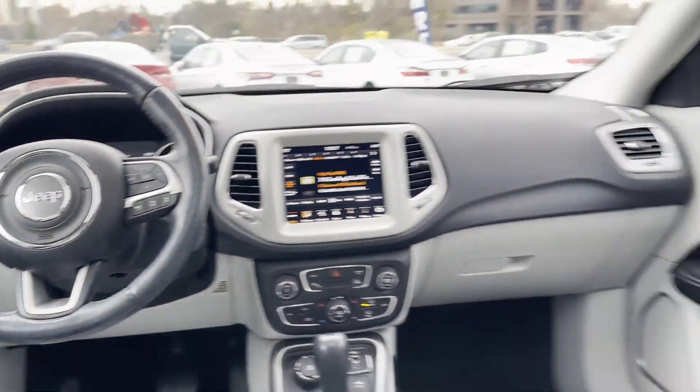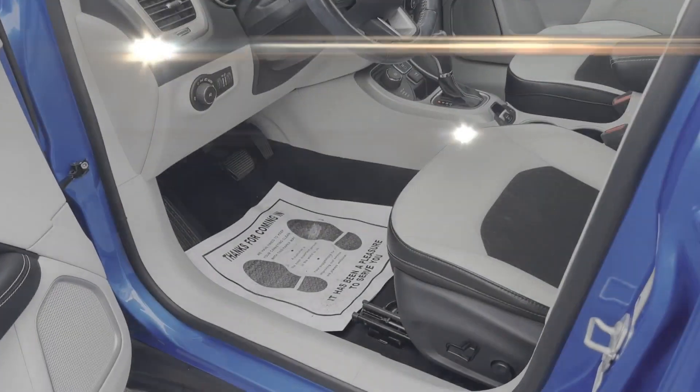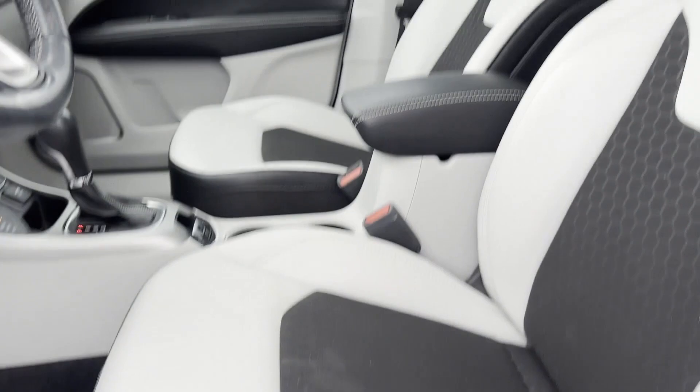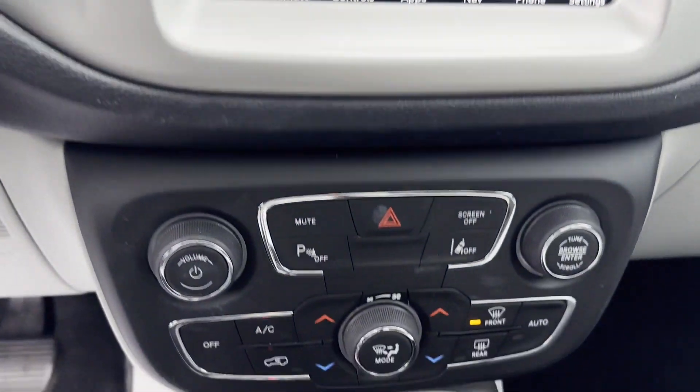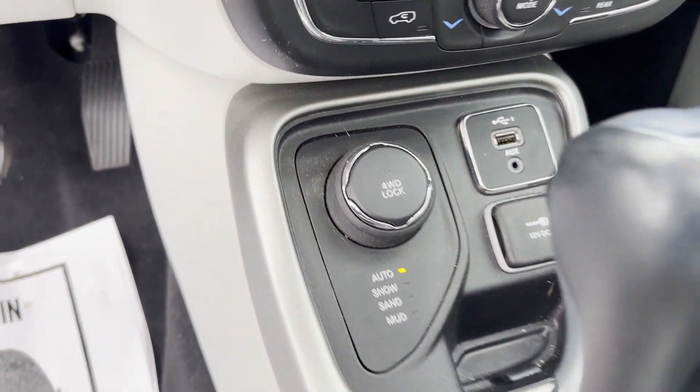Keyless start, rear spoiler, auto climate control, keyless entry, front bucket seats, steering wheel audio controls, engine immobilizer, automatic headlights, auxiliary input, and aluminum wheels.